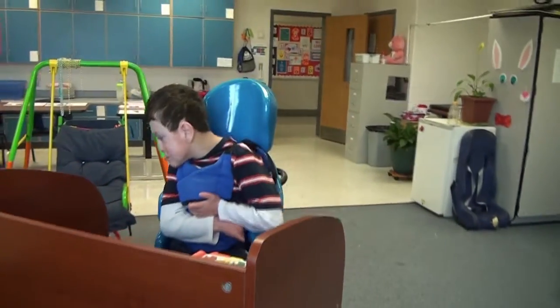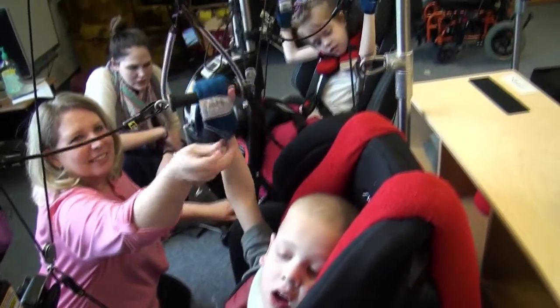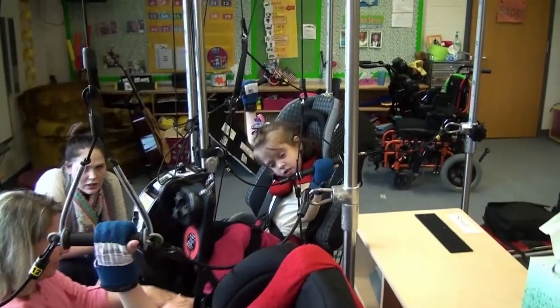A lot of my students with multiple disabilities are not moving. We have to physically put them in a stander for their upright time to get their weight-bearing. The access to this mobility is priceless for these students — they may not get it at home. In the school system, we have assistants and teachers who are able to put them on and off the machines to give them that movement that they're not going to get otherwise.